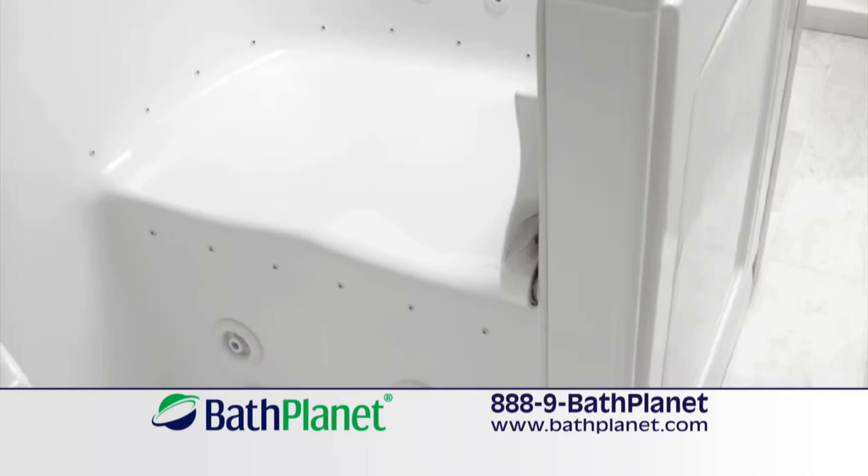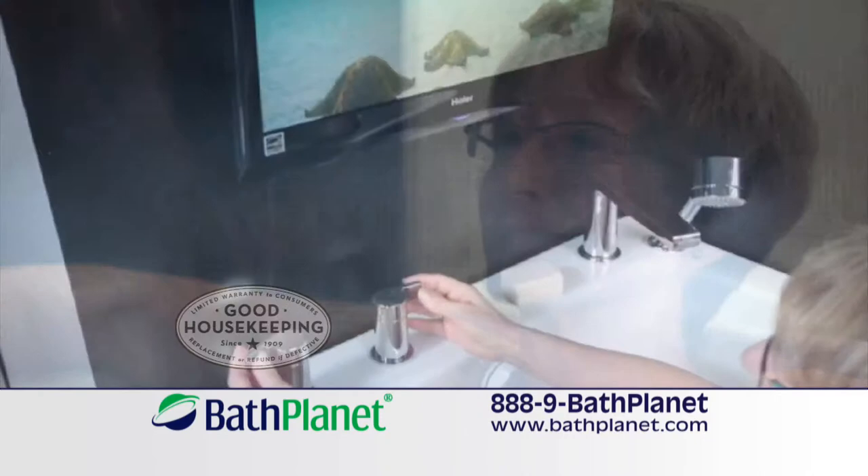Enjoy low-access entry, easy open door, a comfortable seat, and hydrotherapy at the push of a button.